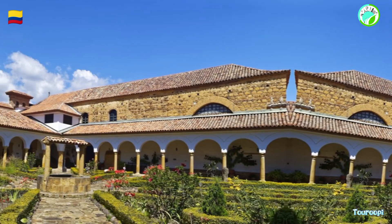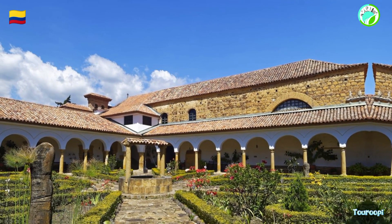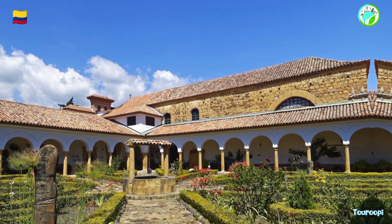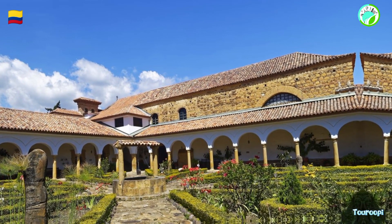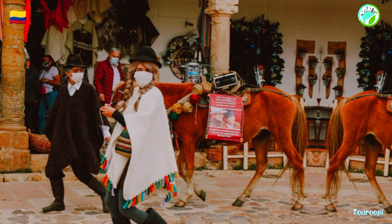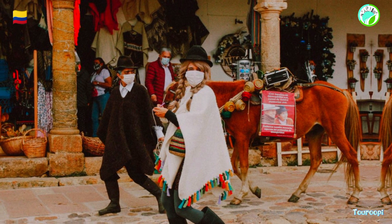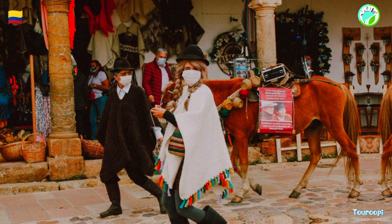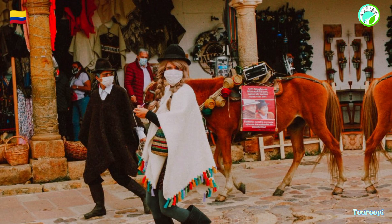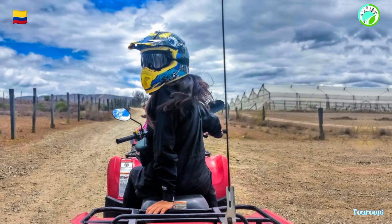In essence, Villa de Leyva offers a peaceful retreat into history, culture, and natural beauty. Whether it's exploring cobblestone streets, delving into the arts, immersing in outdoor wonders, or simply relishing the tranquil atmosphere, Villa de Leyva invites travelers to embark on a journey that captures the essence of Colombia's colonial past and its enduring charm.